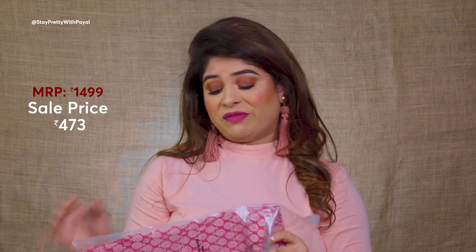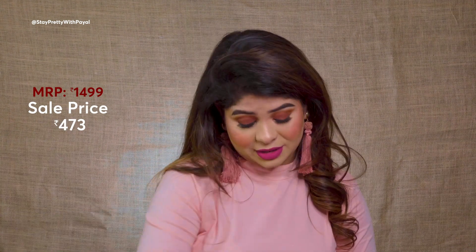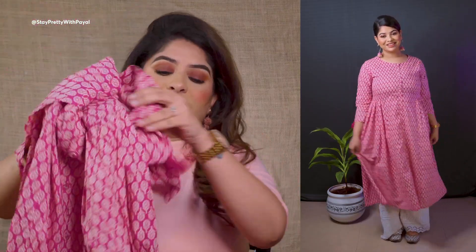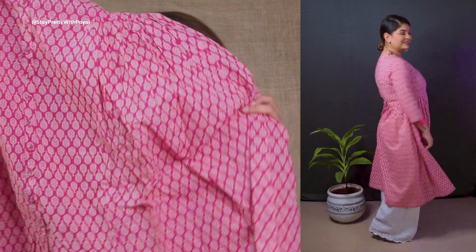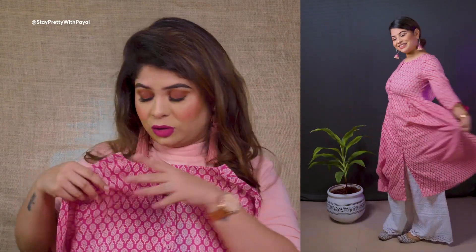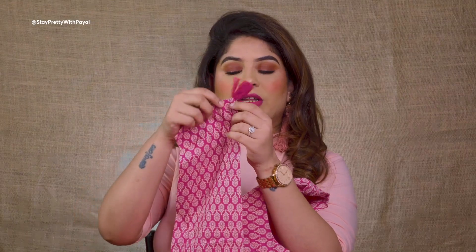One more pink kurti! Pink is my favorite color but I actually own very few pink clothing items — that's why I'm stocking up. This one is slightly anarkali style with a simple neck and buttons. You can even see tassels on the sleeve which is very beautiful. You can wear it with churidar but I prefer plazos — more airy and comfortable.